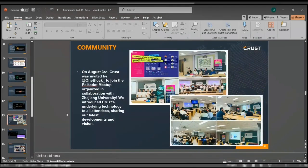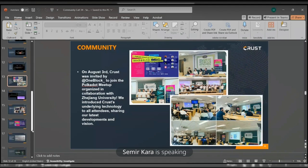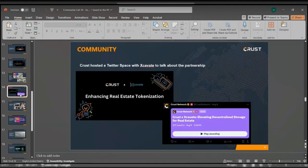On August 3rd, Crust was invited by OneBorg to join the Polkadot Meetup organized in collaboration with Zhejiang University. We introduced Crust's underlying technology to all the attendees, sharing our latest developments and visions. That was indeed a great event to share more about Crust.